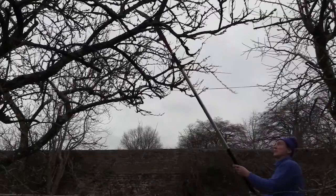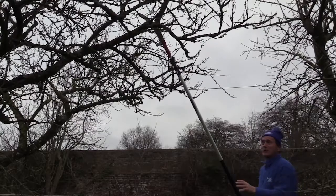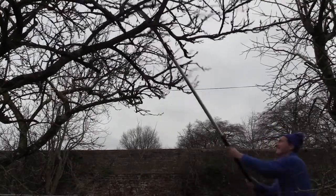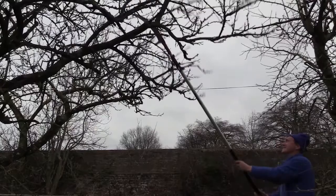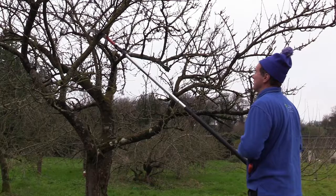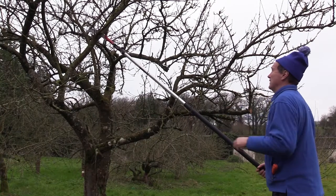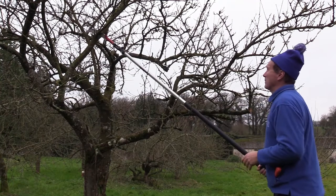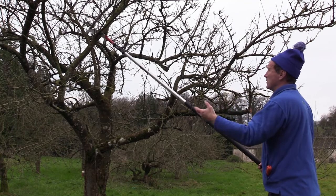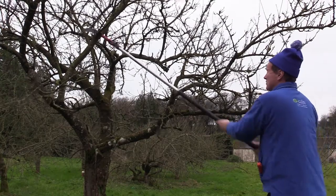This is the second cut on the tree to get the height down. We didn't start with a perfect tree and we're not going to finish with a perfect tree, but it'll be near perfect. Now I'm doing my third major cut, trying to open up the center of the tree to let in light, get the tree height down, encourage the tree to become fuller at the bottom, and encourage better fruit bud on the younger timber.